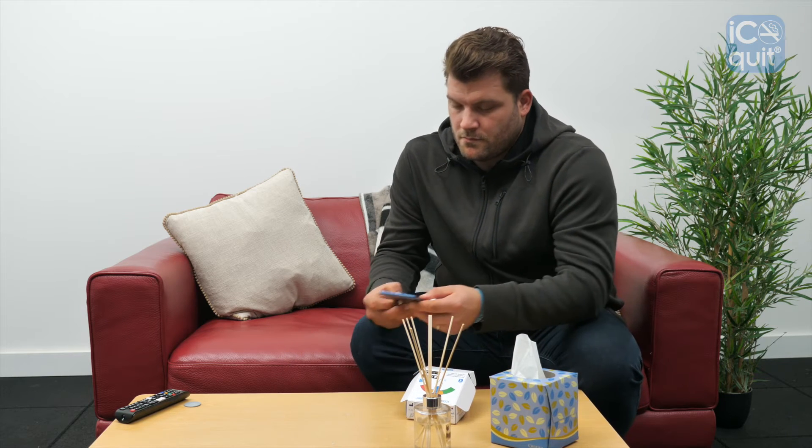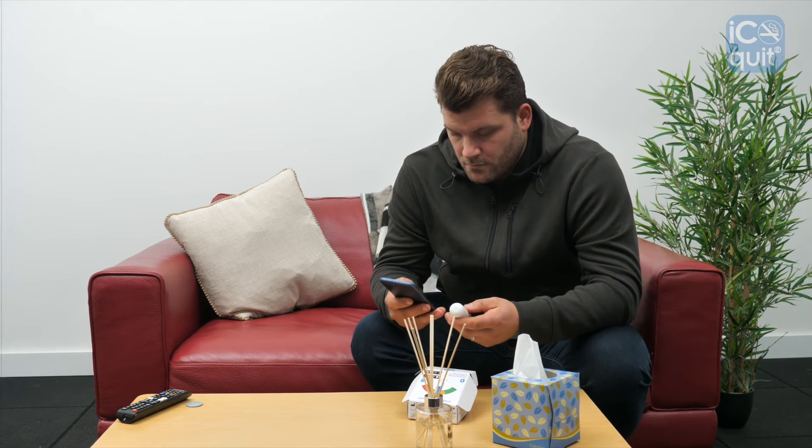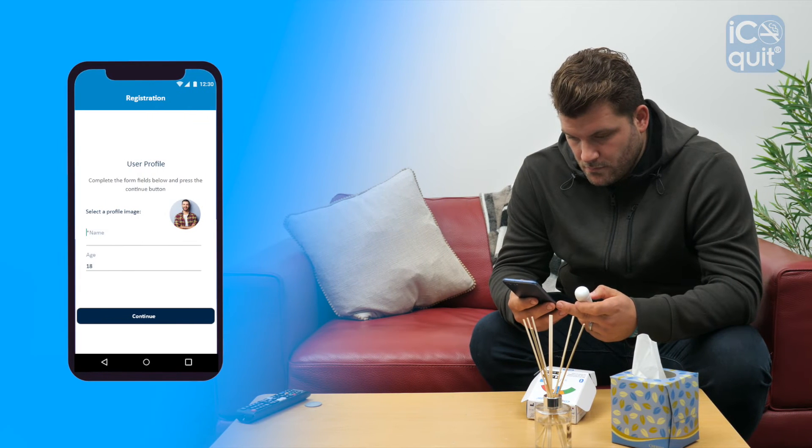Once you have downloaded the iCOquit app onto your smartphone, simply make an account and log in.